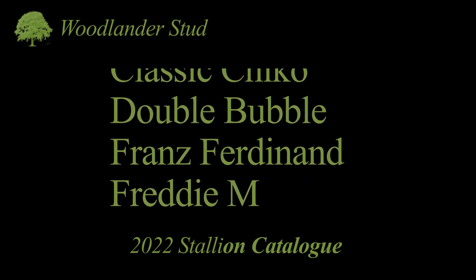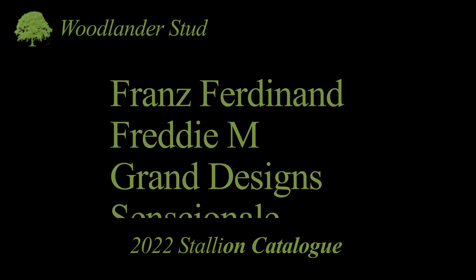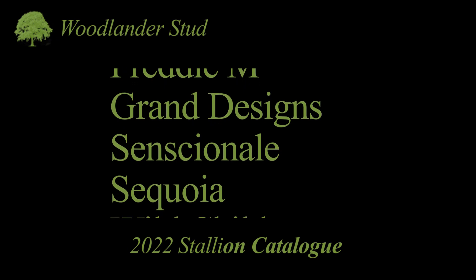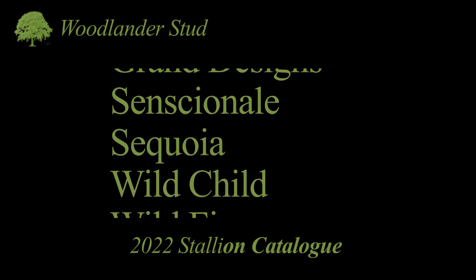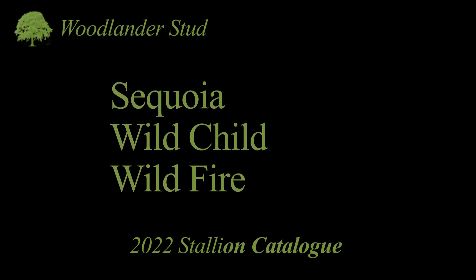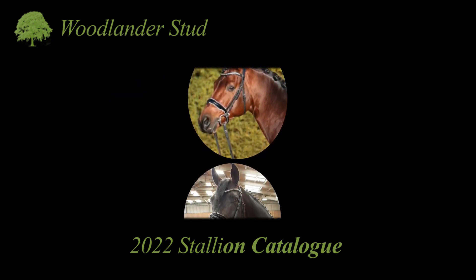I think we're all very happy to be slowly coming out the other side of what's been an historically difficult couple of years. But we haven't been idle and in the last 12 months we have been very happy to see the development of our young horses and have enjoyed some brand new clients and their young horses. Today we've put together a number of video clips of the stallions that will be standing at stud this year.